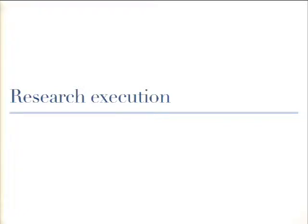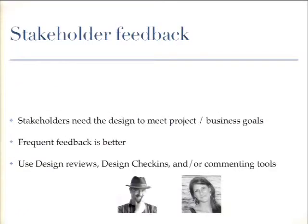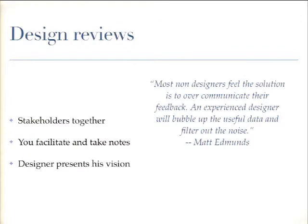Now let's talk about research execution. Your designer has something to show. We usually start with the stakeholders — the people who have specific deadlines and goals and care about any design changes that will impact timelines and budgets. We tend to do three different things: design reviews, design check-ins which are shorter and more frequent, and commenting tools. Let me talk about design reviews — this is where things can go awry.